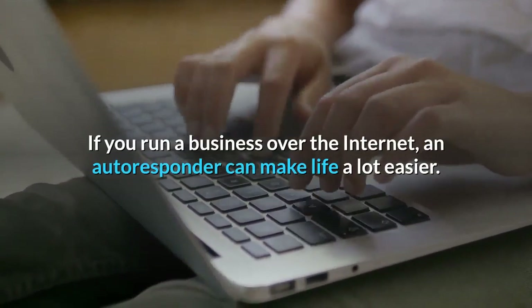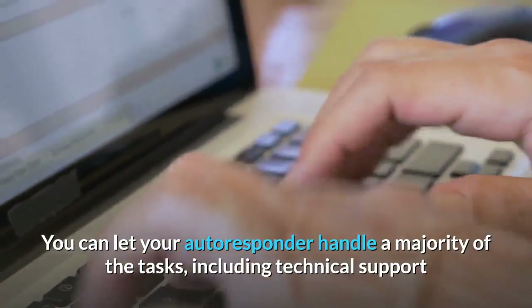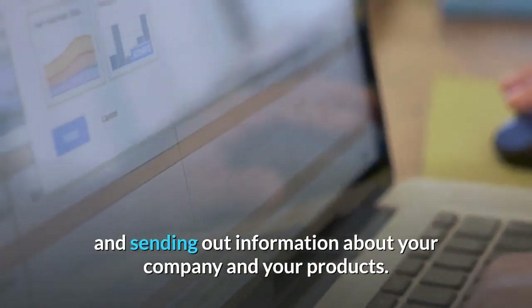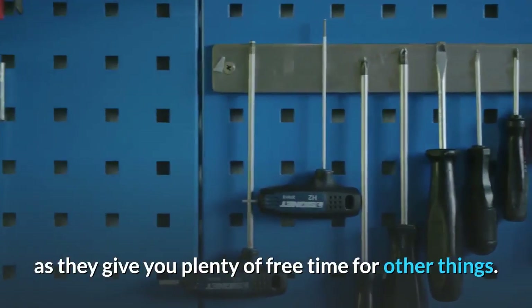If you run a business over the internet, an autoresponder can make life a lot easier. You can let your autoresponder handle a majority of the tasks, including technical support and sending out information about your company and your products. These days, autoresponders are the best tools for online business, as they give you plenty of free time for other things.